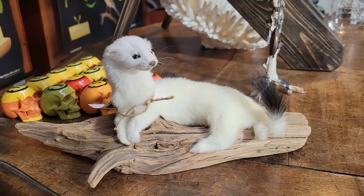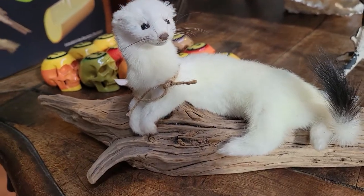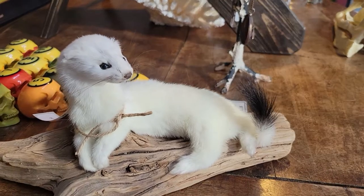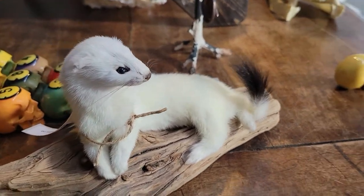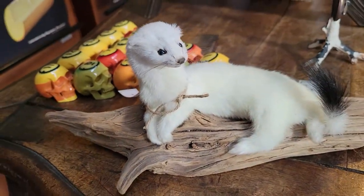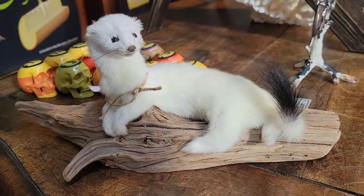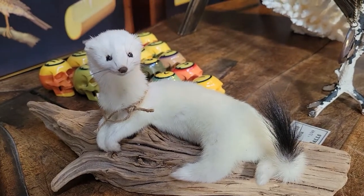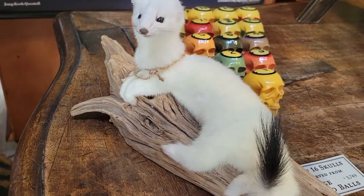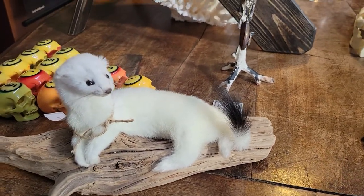So as I mentioned, this is an ermine. The scientific name is Mustela erminea. They are common throughout Europe, Asia, and North America — basically throughout the northern hemisphere. They go by a couple of different names: sometimes they're called stoats, sometimes short-tailed weasels, but ermine just sounds a little classier, a little fancier — so that is the name I see them most commonly referred by.